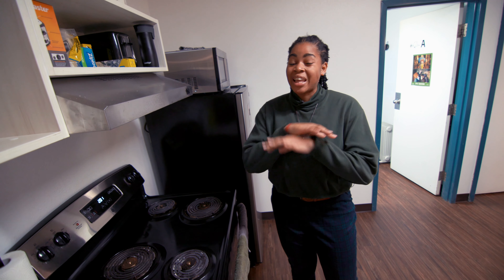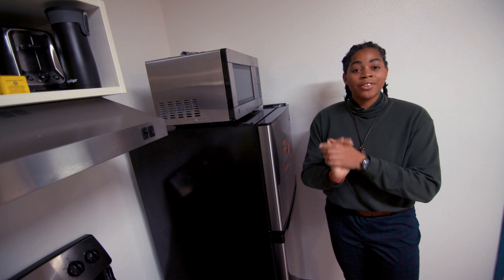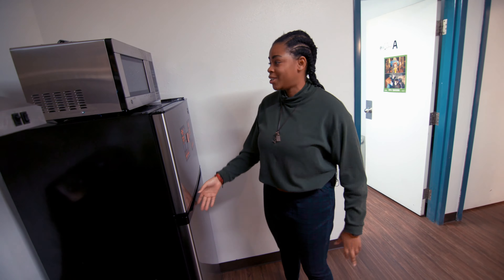You have your kitchen slab here which has your plates and pots underneath, and some working area in case you want to cook. There's a stove and an oven provided by the university — it's super convenient for you to cook or bake whatever you want.